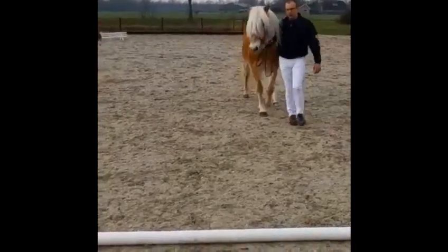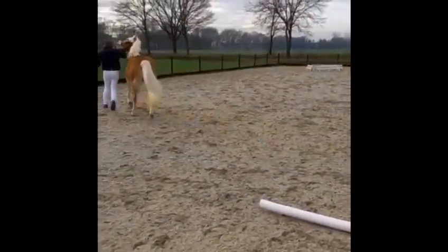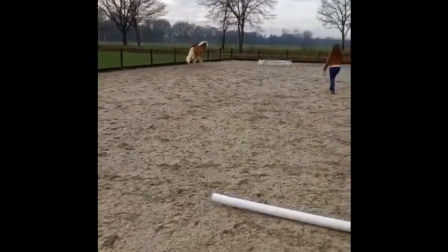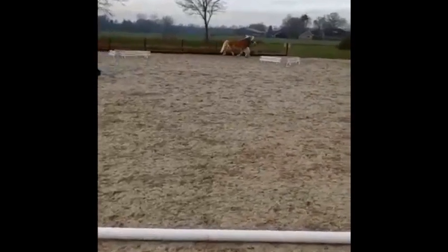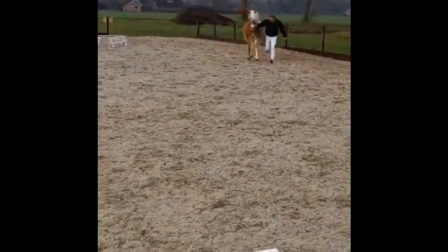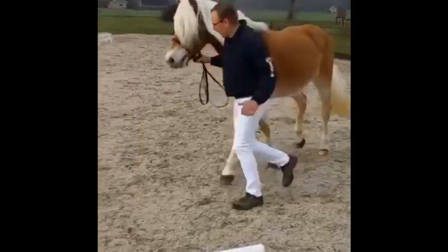Van daaruit mag je gelijk doorgaan naar de draf. De draf gaat in een driehoeksvorm. Zorg dat je paard mooi ruim voorwaarts mee beweegt, niet overjaagd, maar in een natuurlijke balans weer richting de jury.